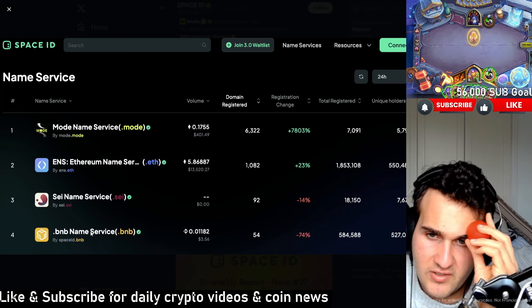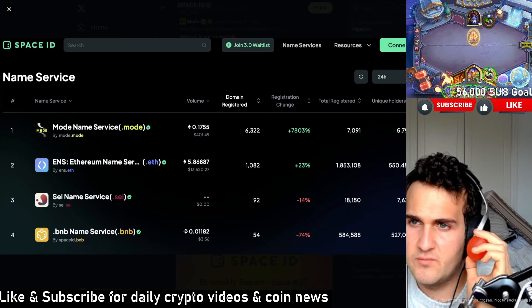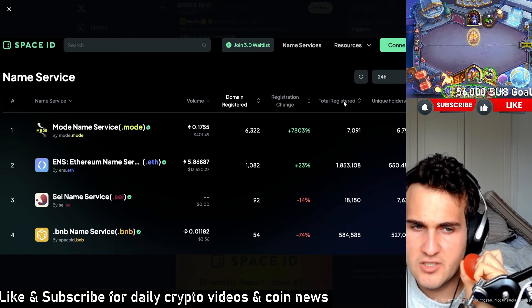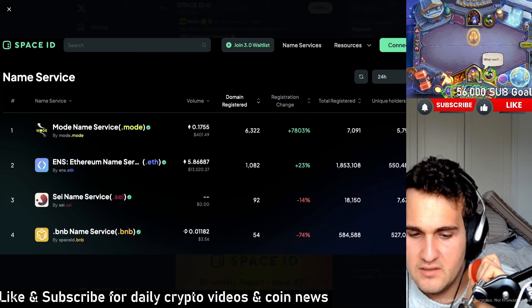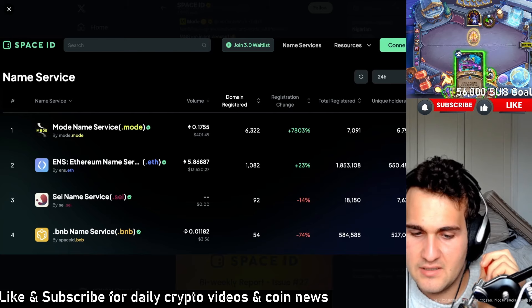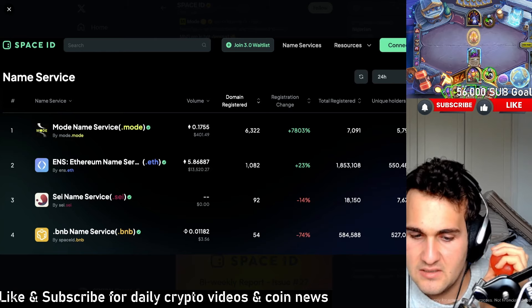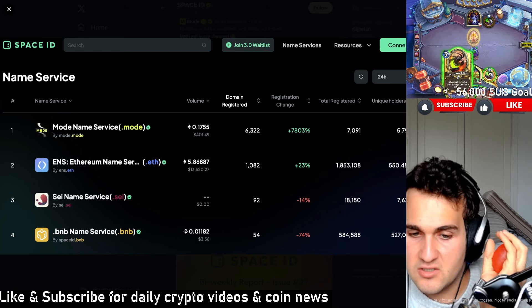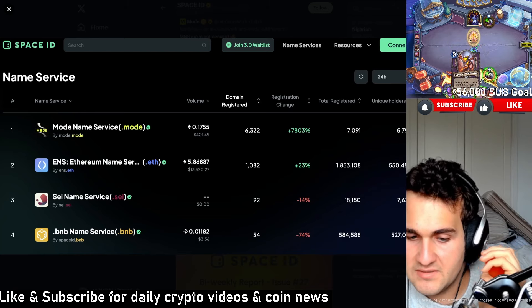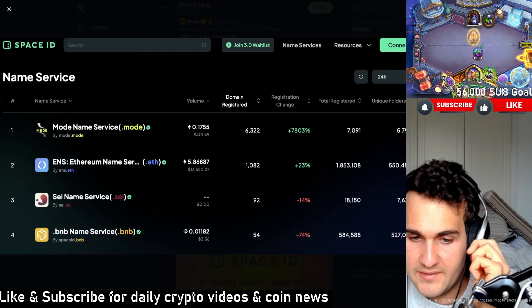How many people have registered on BNB Name Service? Not that many. But Mode has registered about 7,000 since launch. So compared to ENS, this is nothing — 550,000 versus that amount. It's absolutely insane, and it's hard to replicate that. In my honest opinion, it's hard to change that either.